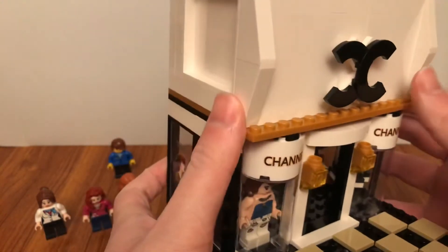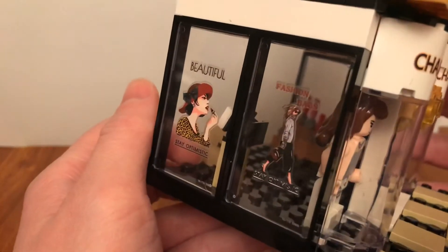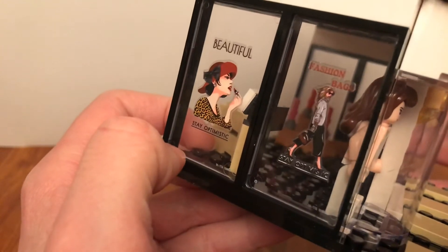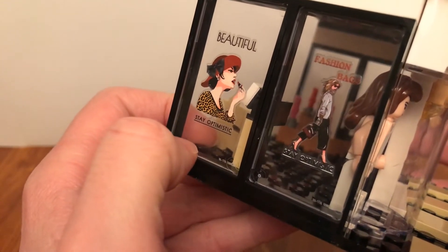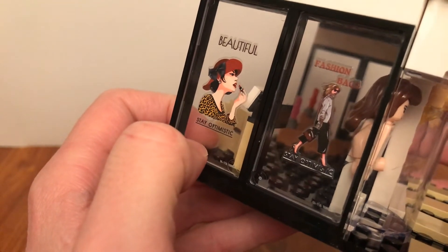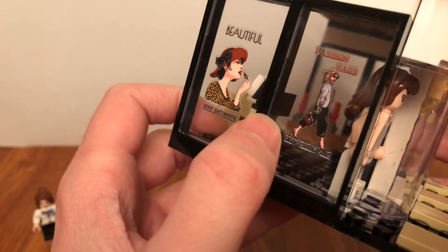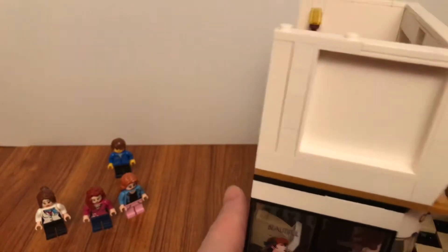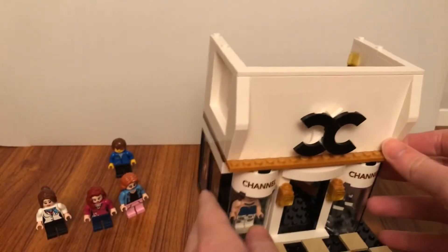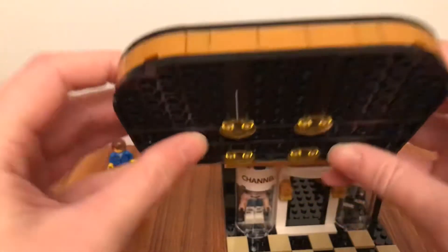You can see it has signs on the windows — beautiful ones saying things like 'Stay' and 'Fashion bags'. On the ceiling there are these light pieces.